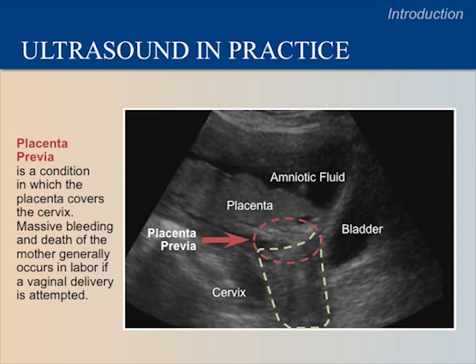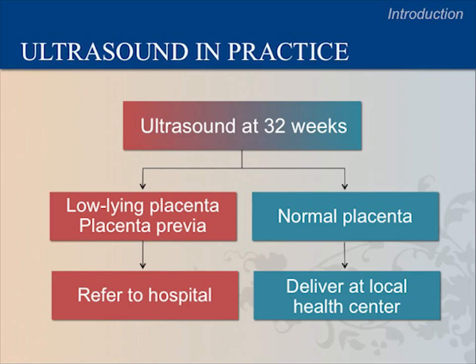If this patient attempts a normal vaginal delivery, she is very likely to hemorrhage and die during the birth. From this training, you will learn that all mothers with placenta previa that is still seen by ultrasound at 32 weeks need to deliver at a hospital. Because of ultrasound, this patient had a cesarean section at the hospital at 38 weeks and is still alive.